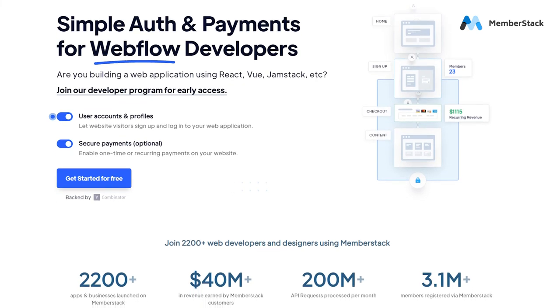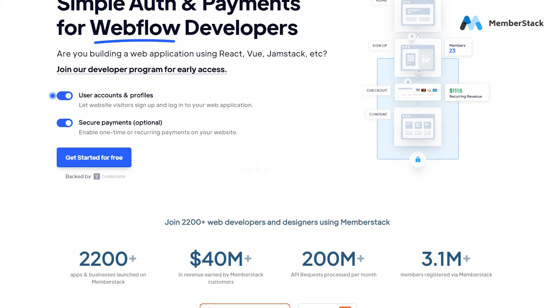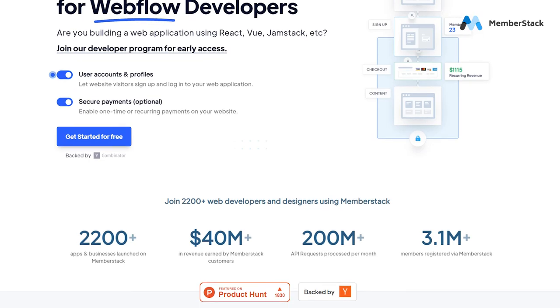There are lots of really great examples of membership sites built in Webflow and they are great. I hope you learned something from this video and that this makes your decision a little clearer and easier. I obviously have a preference, but I hope it was helpful either way. Thanks for watching and I will see you next time.